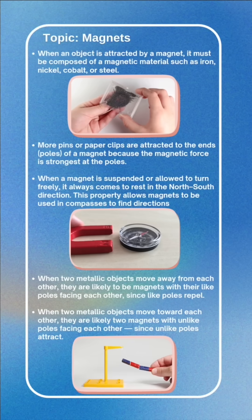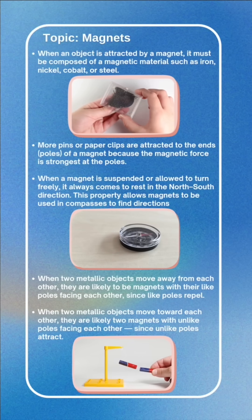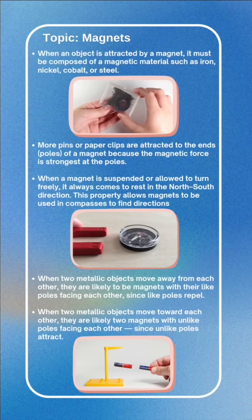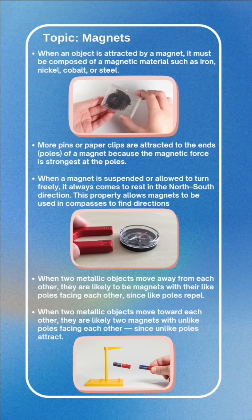More pins or paper clips are attracted to the ends of a magnet because the magnetic force is strongest at the poles. When a magnet is suspended or allowed to turn freely, it always comes to rest in the north-south direction.